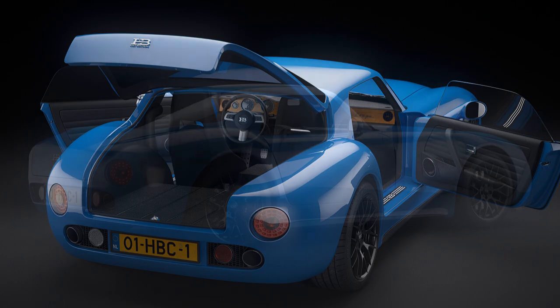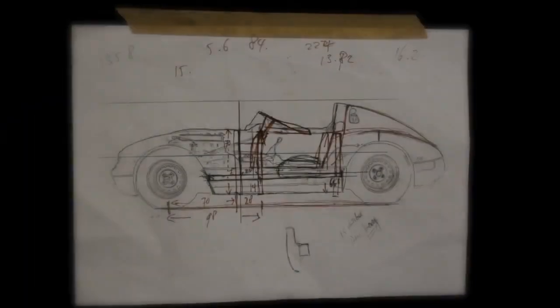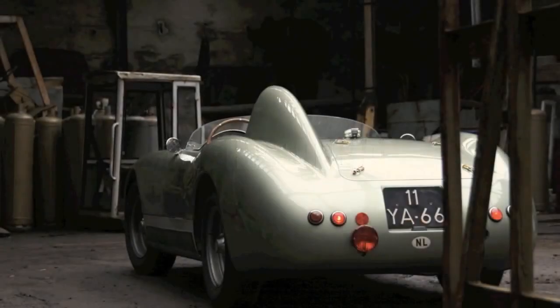The monocoque structure is best explained in three simple parts: the chassis plate, the inner shell, and the body shell. The structure is not only strong, but it weighs less than 220 pounds, and it is entirely handcrafted using in-house vacuum injection at HB's Netherlands facilities.